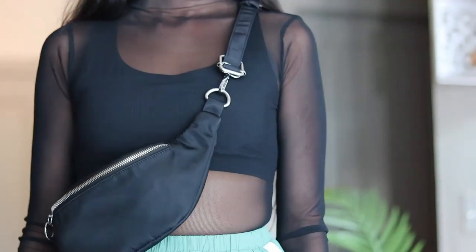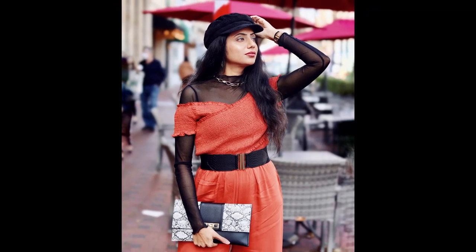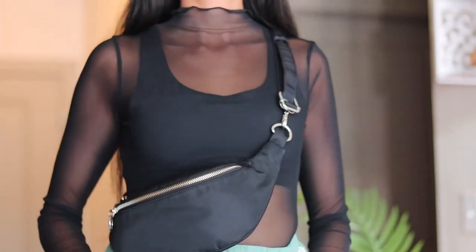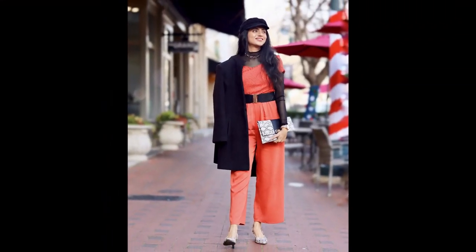Another trend that has been really popular for fall is sheer. Slip a full-sleeves mesh turtleneck top in black under your summer pieces like a linen jumpsuit and you're all set for the tricky transitional weather. Sheer pieces are light in weight and look sultry. Weather permitting, you can skip the jacket altogether.